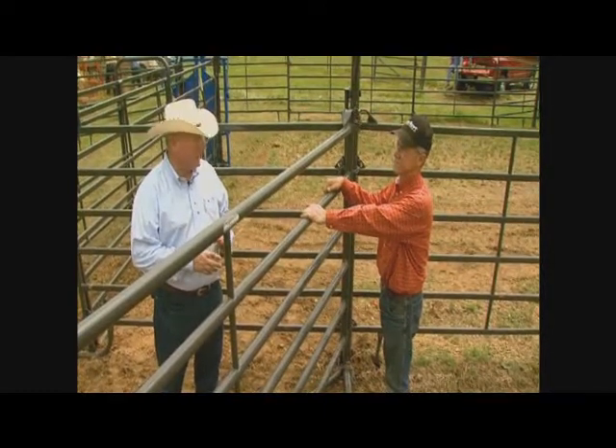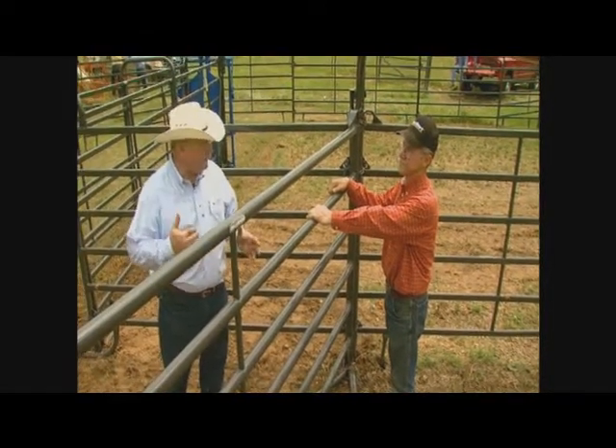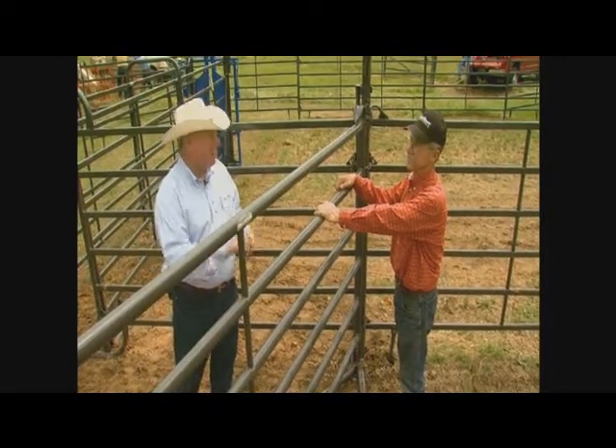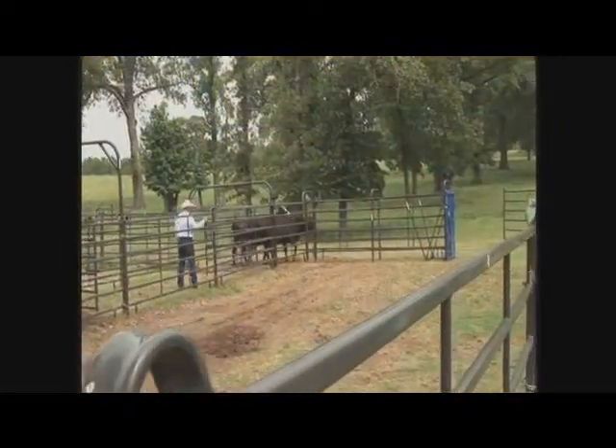This little sweep system we're talking about here, it allows you to keep the cows flowing in a good manner, but it's got a good gate here that will keep them from coming back on you as well. Well, Ron, like you say, this is a pretty well bare minimum.